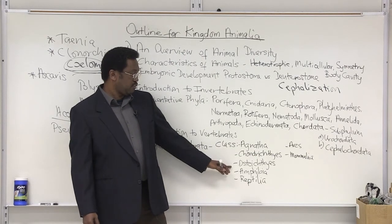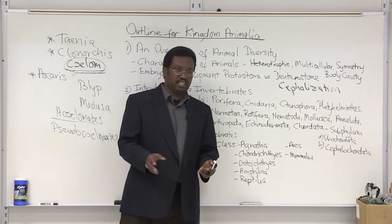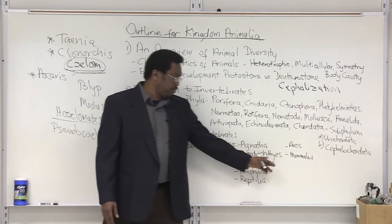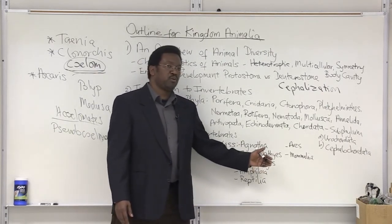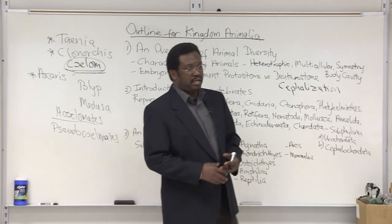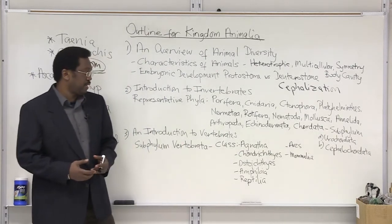Then we have another group, the bony fishes — Osteichthyes. Bone versus cartilage means less flexibility, more rigidity. But believe it or not, there are more bony fishes than cartilaginous fishes. So there must be much more advantage to having a bony endoskeleton, even though for sharks the flexible body plan is beneficial — though cartilage is also easier to break.